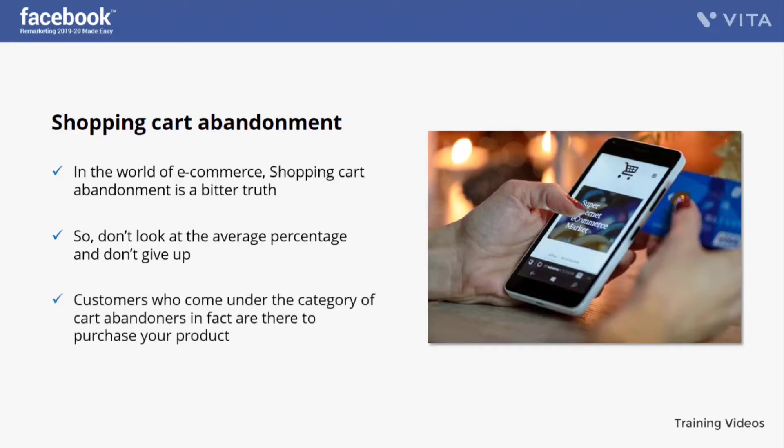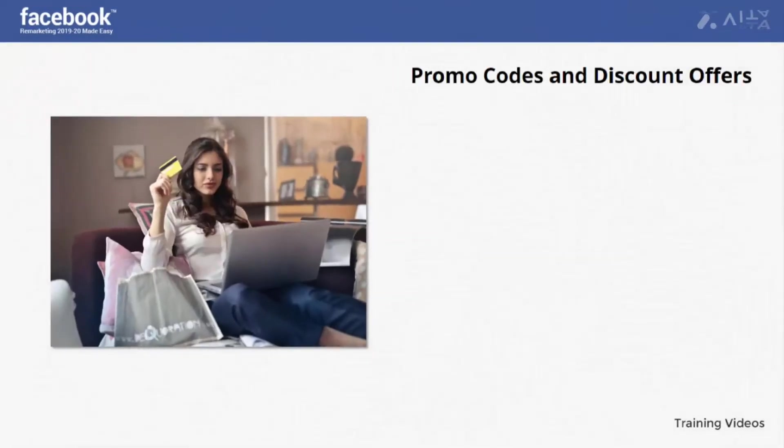Customers who come under the category of cart abandoners are in fact there to purchase your product — they just require a little motivation to buy. In many cases you can simply make a list of them as a custom audience and then give them that little push by remarketing to them properly.